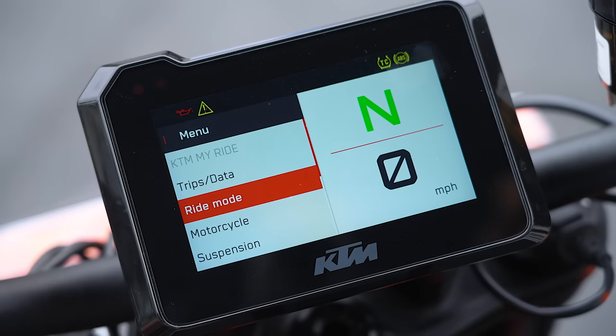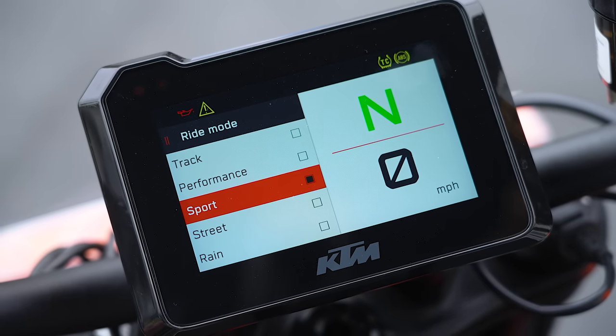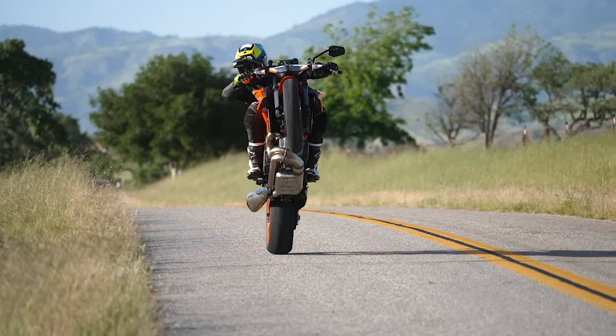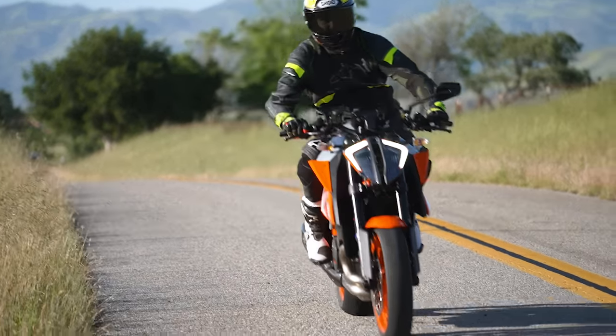It's becoming more commonplace where you have to add on an electronics package to get the full experience. Would you want that bike without the tech pack and the track pack? I couldn't imagine riding it without being able to turn wheelie control off. The user experience — how much you're able to adjust the bike, whether on the fly or through a sub menu — really matters.